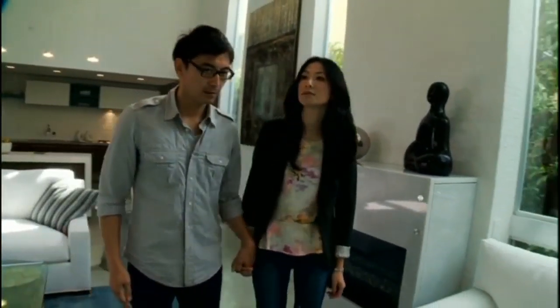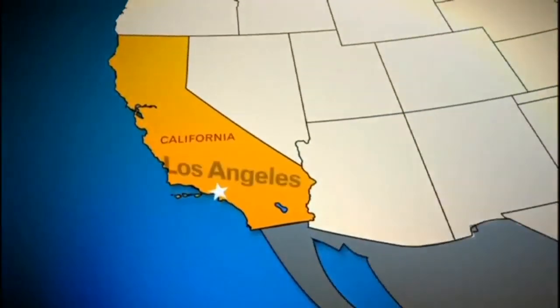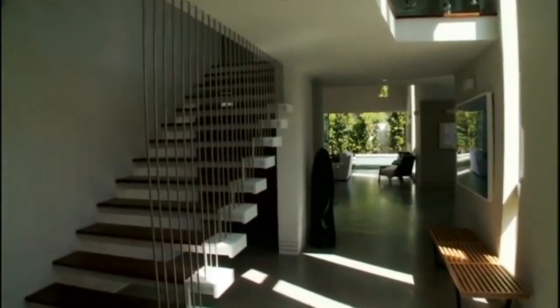After a couple years of marriage, Genard and Angela were ready for a new house in Los Angeles, California. They insisted on room to grow but weren't sure about the right layout, until they found a house engineered to become whatever they want it to be.